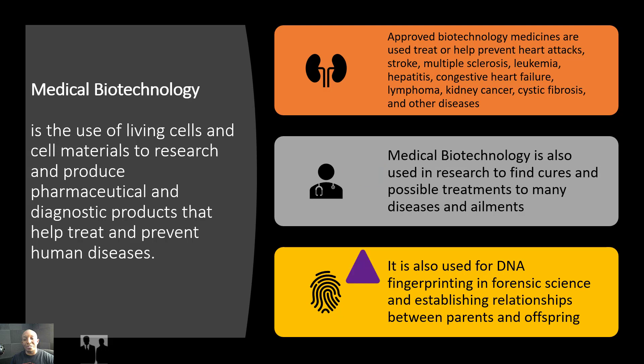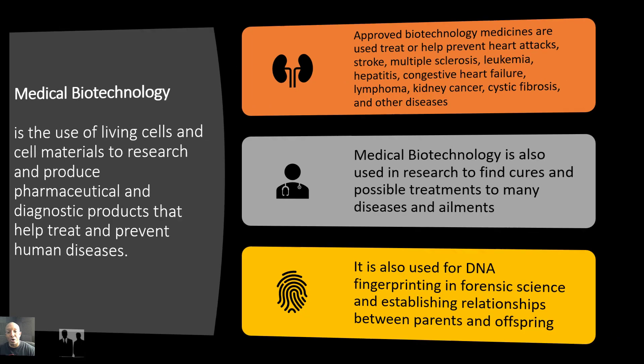It is also used for DNA fingerprinting and for forensic science and establishing relationships between parents and offspring. As you can tell, medical biotechnology has been critical and crucial for the sustainability of human life on Earth.